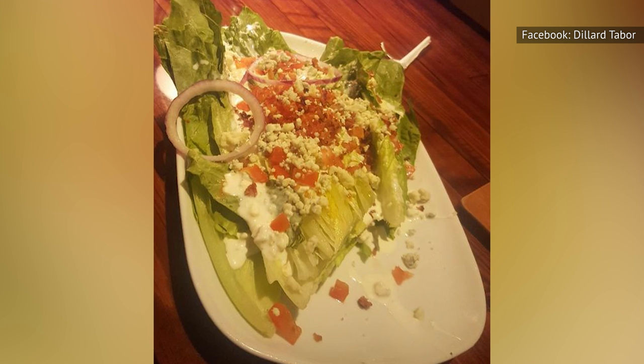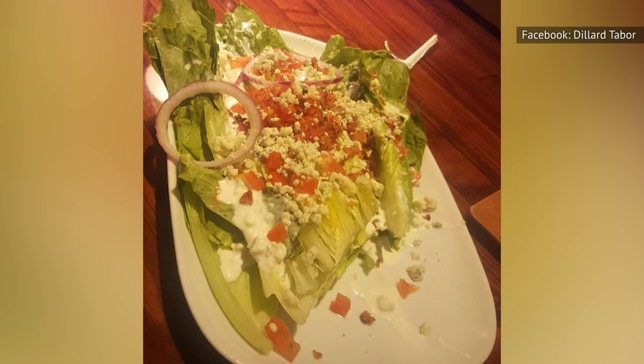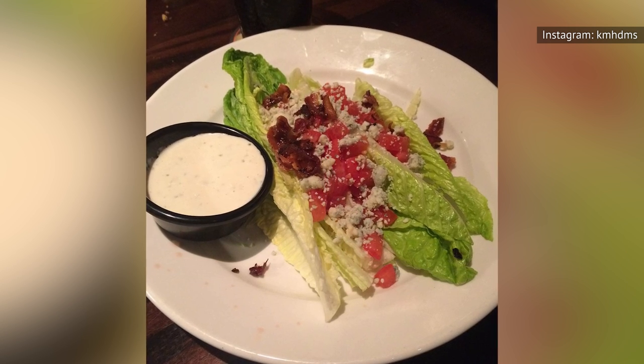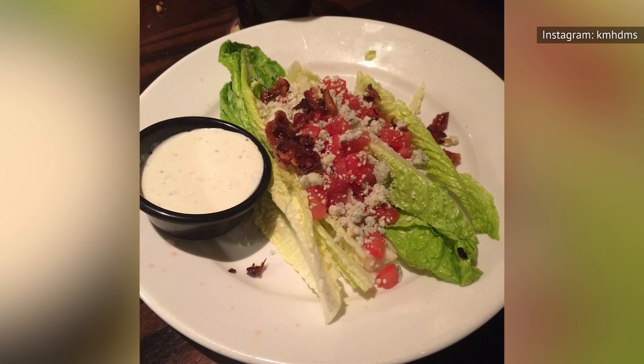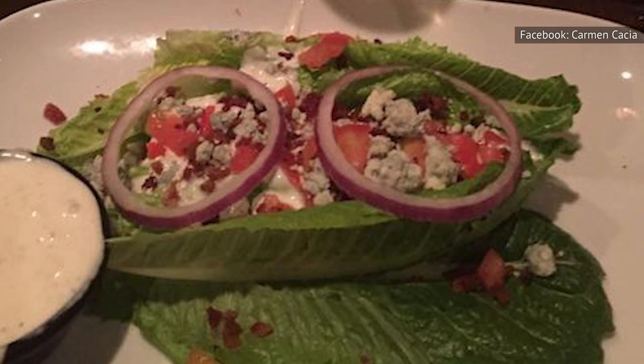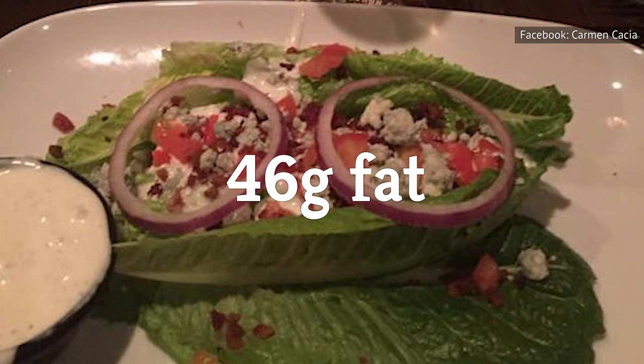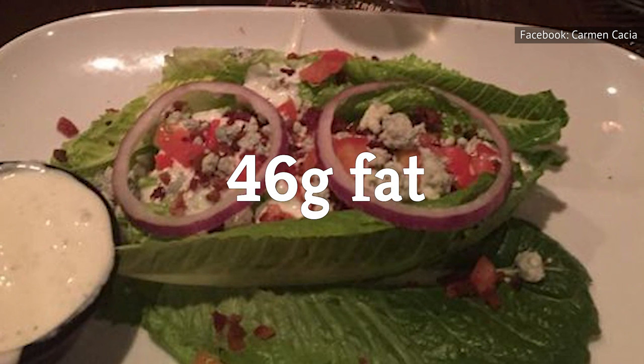Like the loaded potato soup, it's definitely not the healthiest option on the Longhorn Steakhouse menu. Yes, you are eating some veggies, and that's great. But when those veggies are doused in a creamy blue cheese sauce and come out with a mountain of bacon resting upon the lettuce leaves, you know you're not getting something that's very good for you. The Blue Ridge Wedge Salad has a whopping 46 grams of fat, which is way too much for a salad, in our opinion.